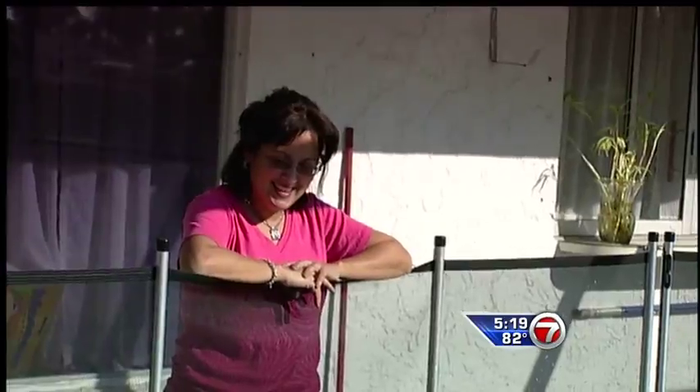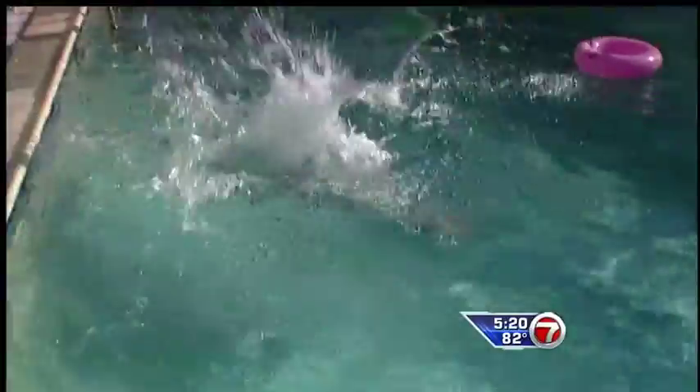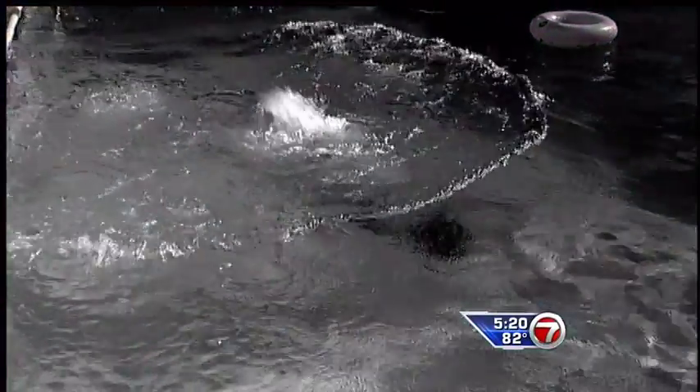Linda Robinson can smile now watching her six-year-old son Jeremy splash around in the water, but it was a very different scene four years ago when his older sister found him floating face down in the backyard pool. We don't know how long he was in the water, but she said that when my husband pulled him out, he was purple, blue, purple. They called 911, and paramedics rushed to the scene to try to save Jeremy.